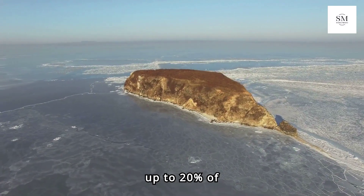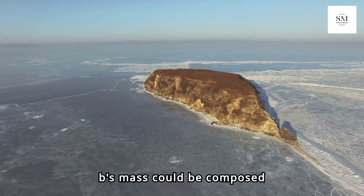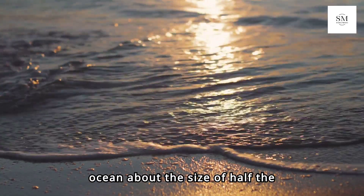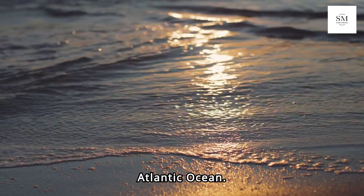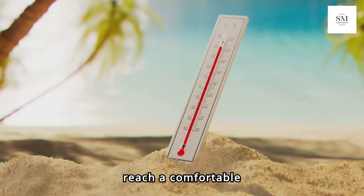Estimates suggest that up to 20% of LHS-1140b's mass could be composed of water. Imagine a snowball planet with a bull's-eye ocean about the size of half the Atlantic Ocean. At the center of this ocean, temperatures could reach a comfortable 20 degrees Celsius.